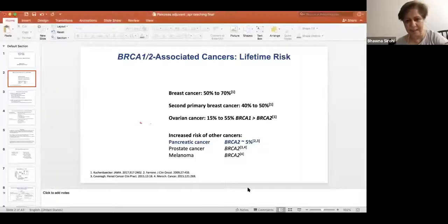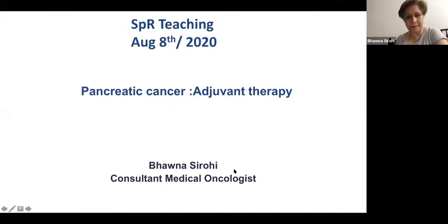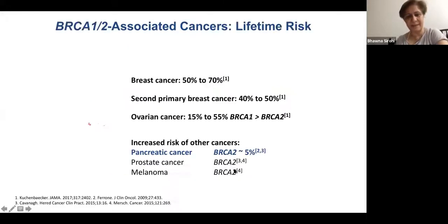We're going to talk about adjuvant therapy in pancreatic cancer today, which includes periampullary cancers as well.